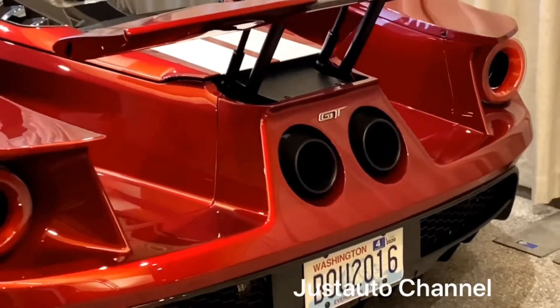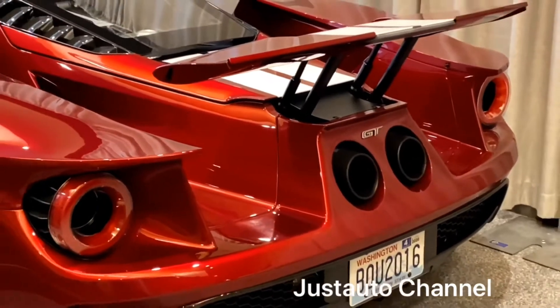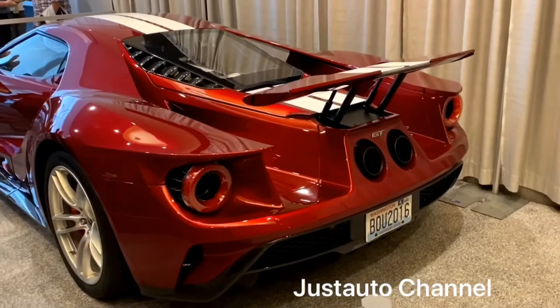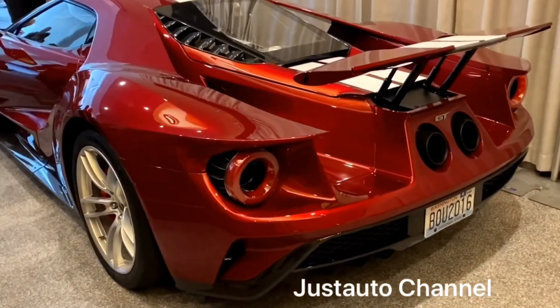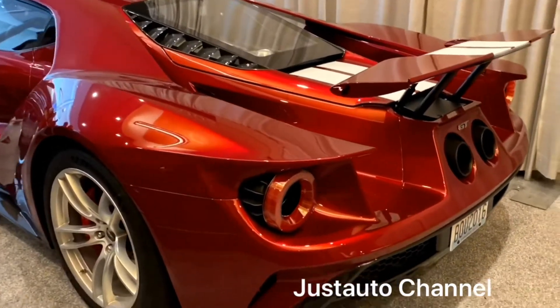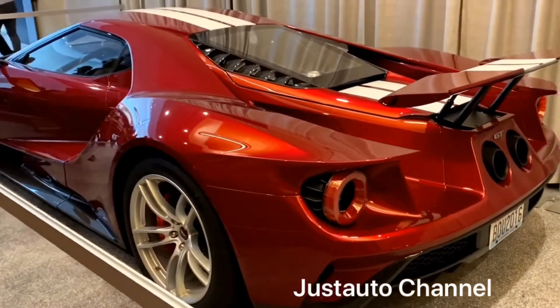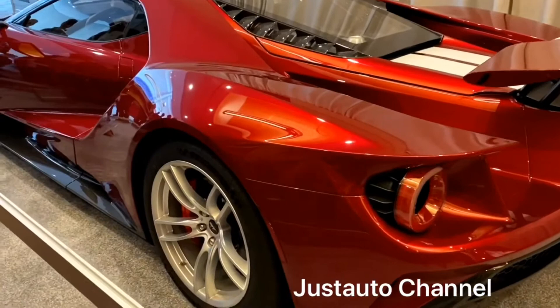With so much power that this beautiful and amazing supercar produces, you get 11 miles to a gallon in the city and 18 miles to a gallon on the highway. The whole body is made of carbon fiber and it weighs only 3,705 pounds.